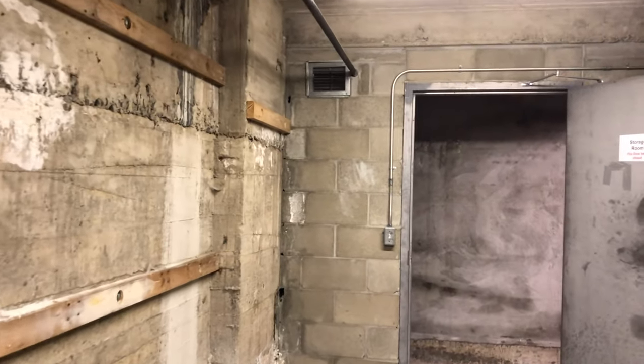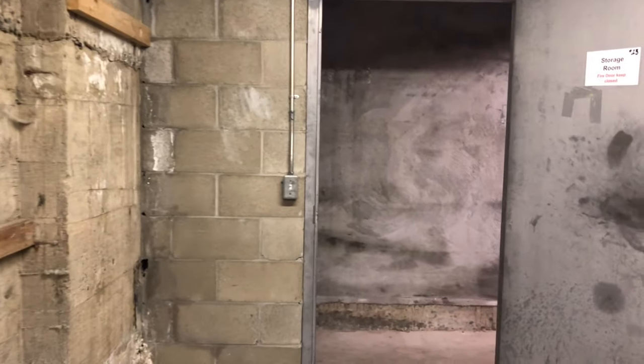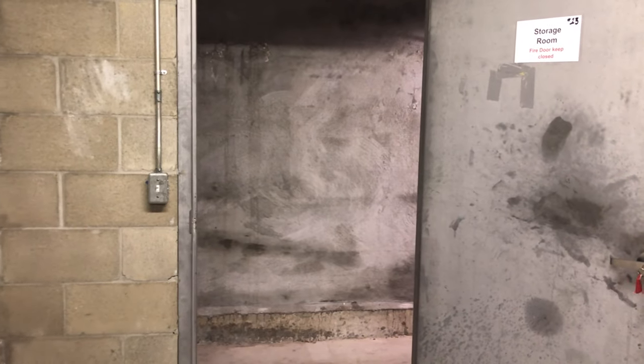Some prisoners who spent time down here thought the conditions were inhumane. In 1975, there was a riot and inmates made demands, including hot and cold water in the isolation cells. I don't know whether they got it or not — I don't see any taps. Looks like tenants of the building can use these little rooms for storage these days.